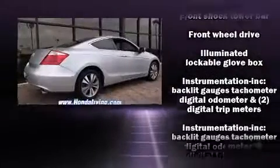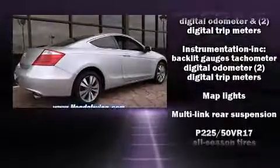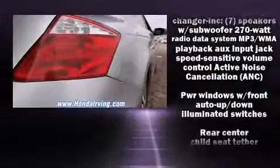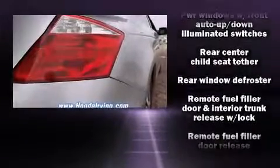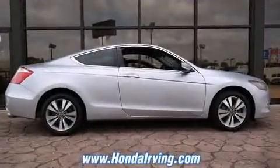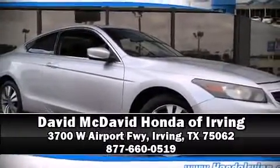With electronic stability control supplementing mechanical systems, you'll maintain precise command of the roadway. A CARFAX History Report provides you peace of mind by detailing information related to past owners and service records. Stop by our dealership or give us a call for more information.